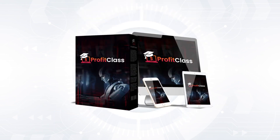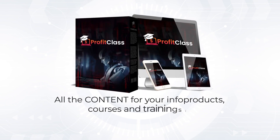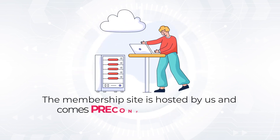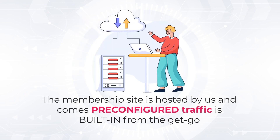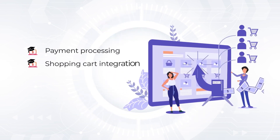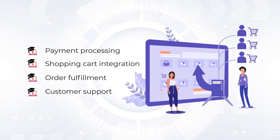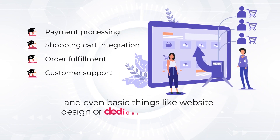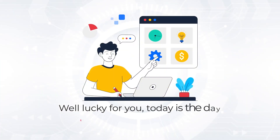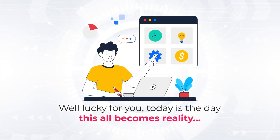Introducing Profit Class. All the content for your infoproducts, courses, and trainings is done for you and original. The membership site is hosted by us and comes pre-configured; traffic is built in from the get-go. While we take care of payment processing, shopping cart integration, order fulfillment, customer support, and even basic things like website design or dedicated cloud hosting. Just how good does that sound? Lucky for you, today is the day this all becomes reality.